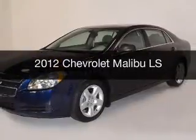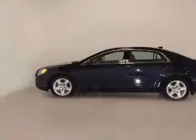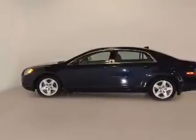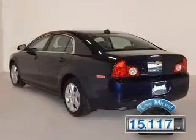This is a used 2012 Chevrolet Malibu. It's powered by front wheel drive, an engine, and an automatic transmission. With fewer than 20,000 miles, this vehicle has a long road ahead.